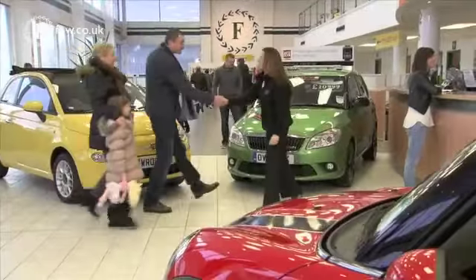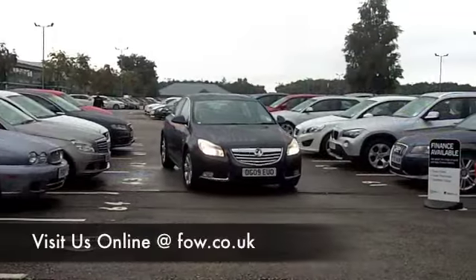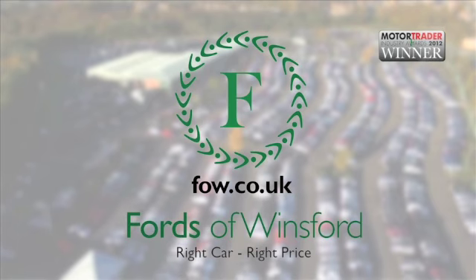Bring your licence with you — you can have a test drive with no obligation. See what you think. If you want to part exchange or if you'd like us to arrange finance, no problem. Come and discover this great car for yourself at Fords of Winsford.